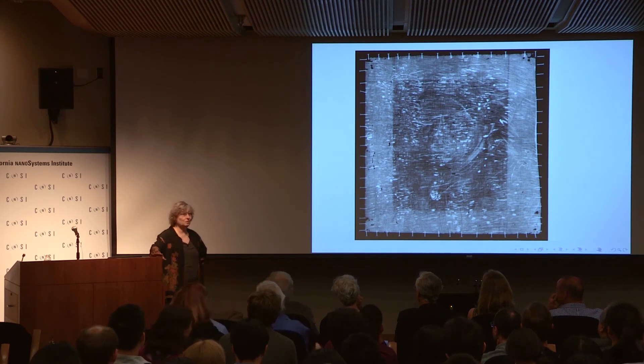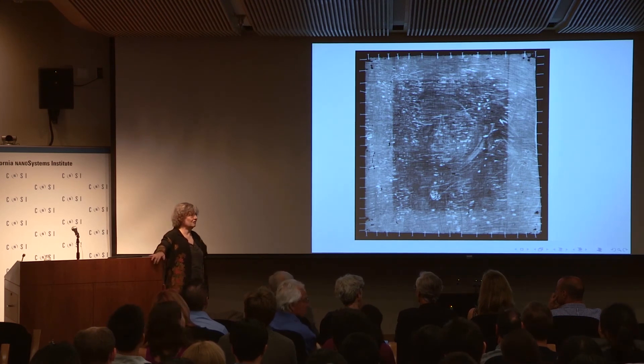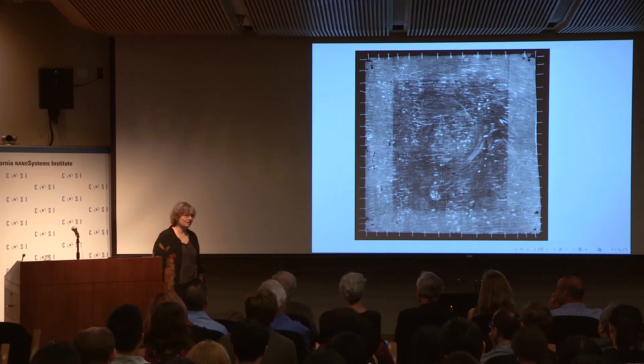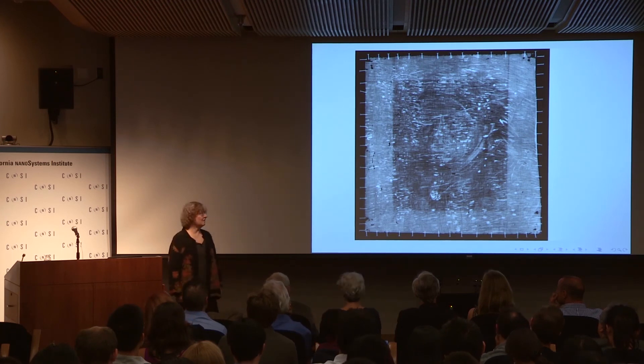Van Gogh was poor, and canvas isn't cheap. So whenever he felt a study had taught him all it was going to teach him, if he didn't want to keep the painting, he would put a layer of primer over it and paint something else. About 30% of his paintings have something else underneath, so that's not so surprising.